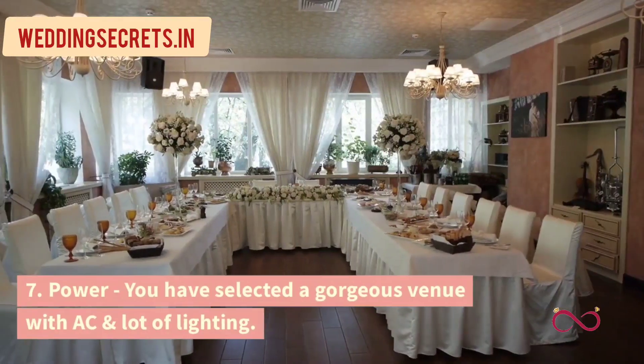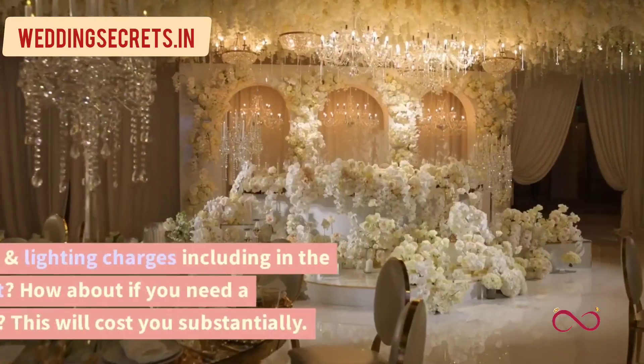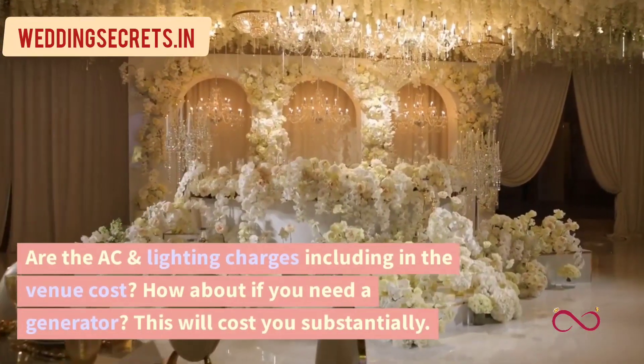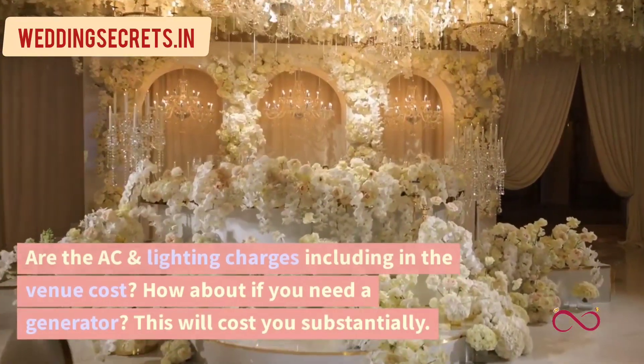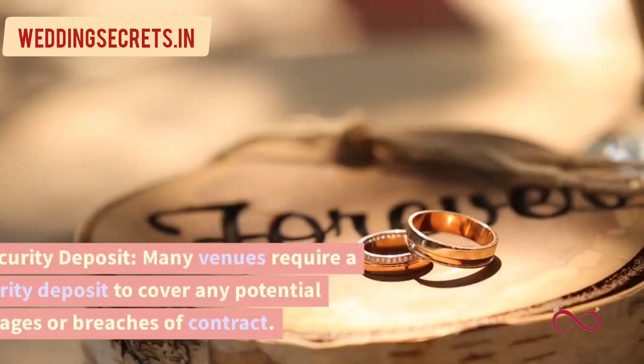7. Power. You have selected a gorgeous venue with AC and a lot of lighting. Are the AC and lighting charges included in the venue cost? How about if you need a generator? This will cost you substantially.